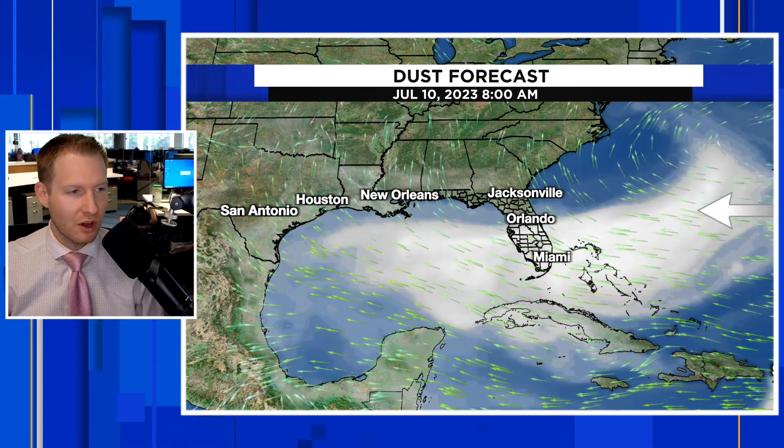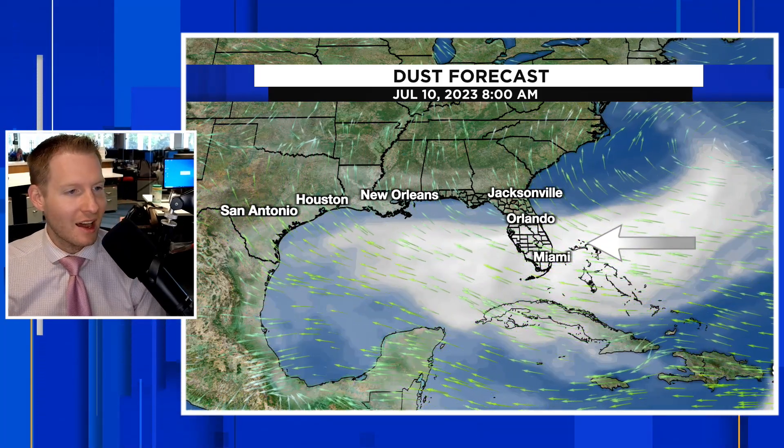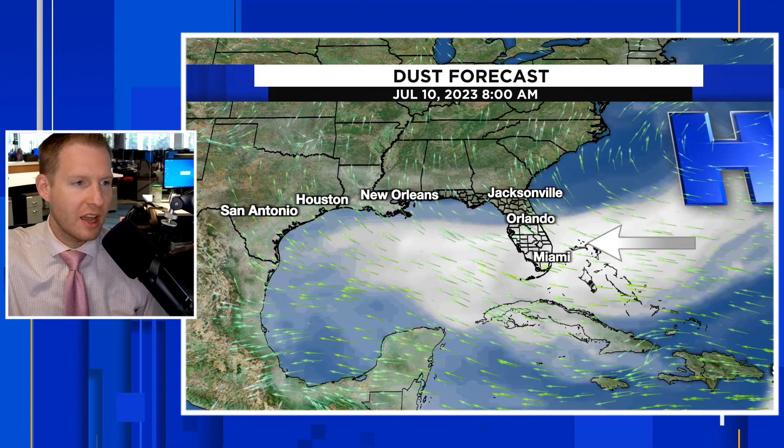Same deal continuing along the North Gulf Coast. Those green arrows on your screen represent the flow around high pressure hanging out over Bermuda — that's our Bermuda high. It's going to round the base of that area of high pressure and then just work its way into the United States.